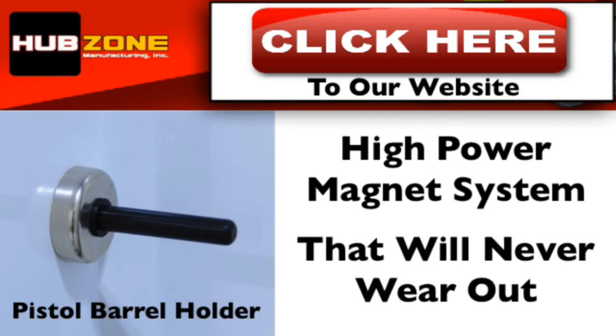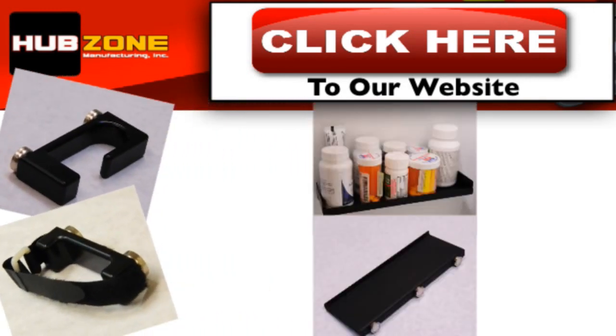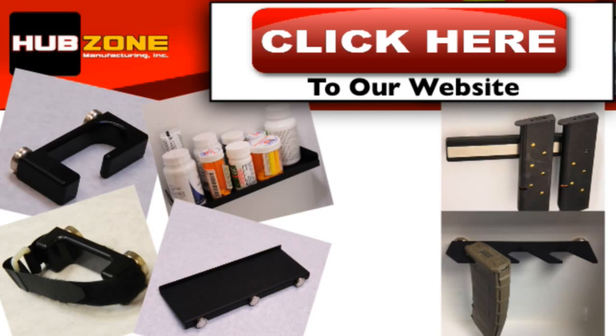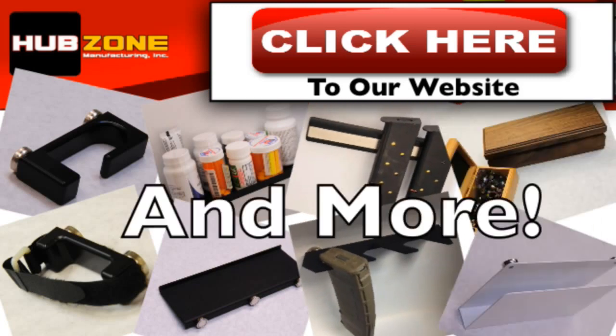Here's a few of the accessories that are available to you: rifle barrel holders, ammo and utility shelves, rifle and pistol magazine holders, jewelry boxes, and file folders.